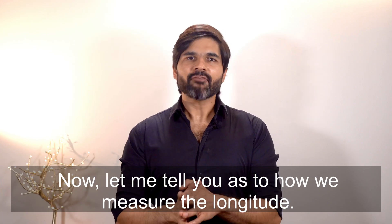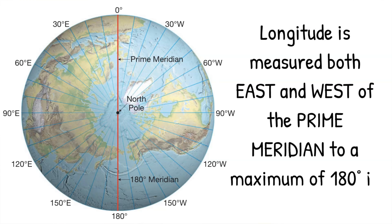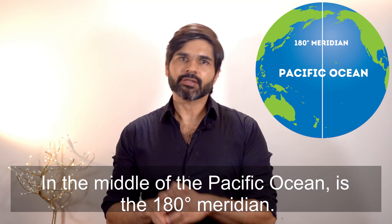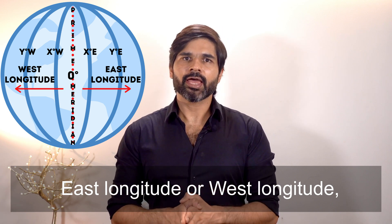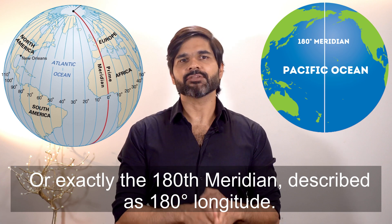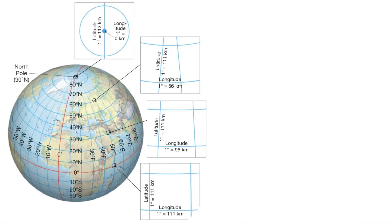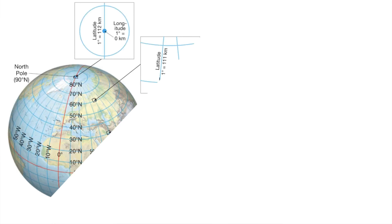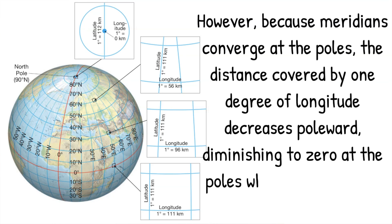Longitude is measured both east and west of the prime meridian to a maximum of 180 degrees in each direction. Exactly halfway around the globe from the prime meridian, in the middle of the Pacific Ocean, is the 180 degree meridian. All places on Earth have a location that is either east longitude or west longitude, except for points exactly on the prime meridian at 0 degree longitude or exactly on the 180th meridian at 180 degree longitude. The surface length of 1 degree of longitude at the equator is about the same as that of 1 degree of latitude. However, because meridians converge at the poles, the distance covered by 1 degree of longitude decreases poleward, diminishing to 0 at the poles where all meridians meet at a point.